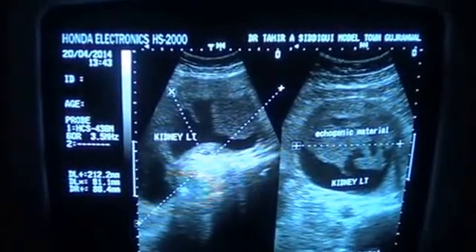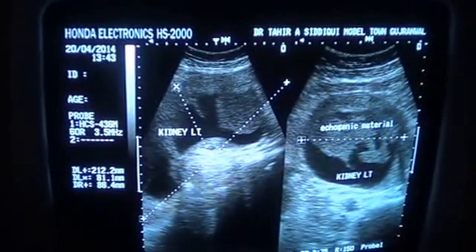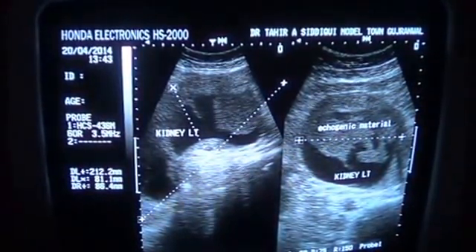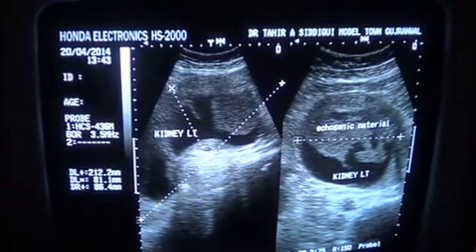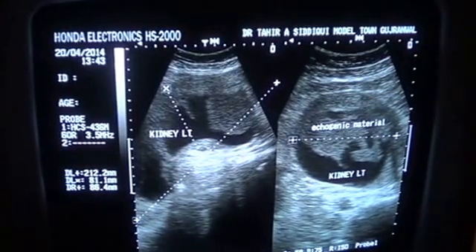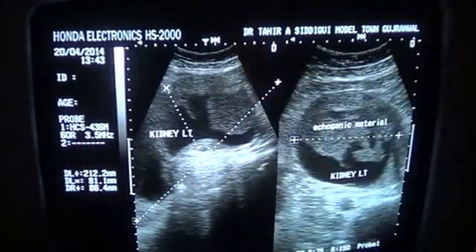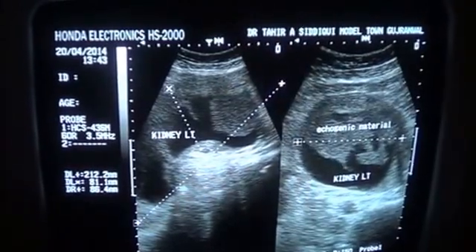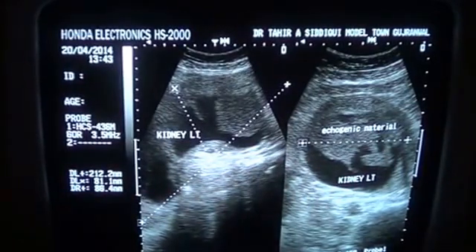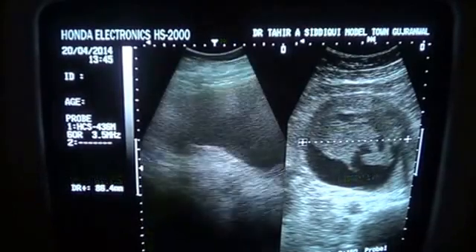This is an ultrasound study of a 60-year-old female. You can see on the image that the left kidney is enlarged in length, measuring 21.2 cm. It measures 8.1 cm in anterior-posterior diameter and 8.6 cm in the other dimension.